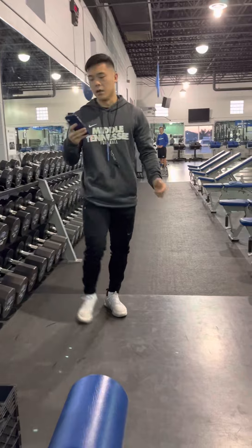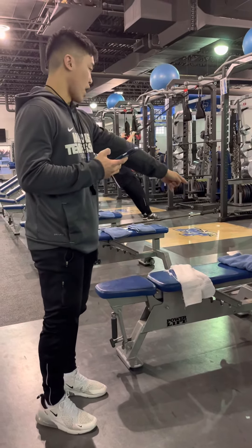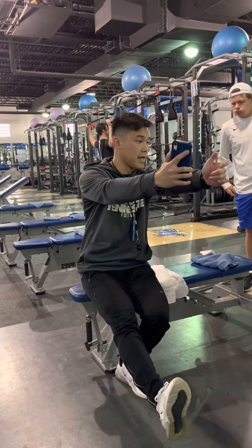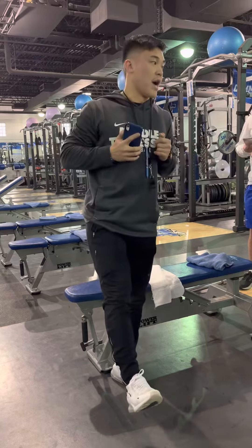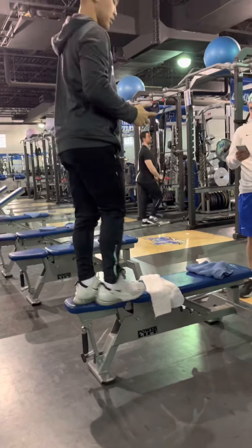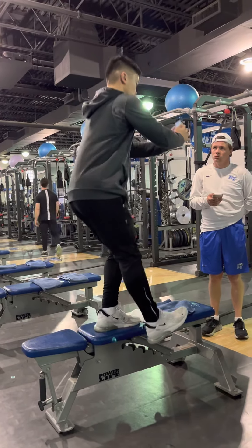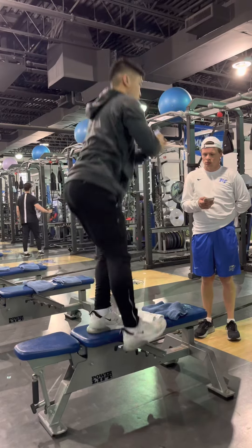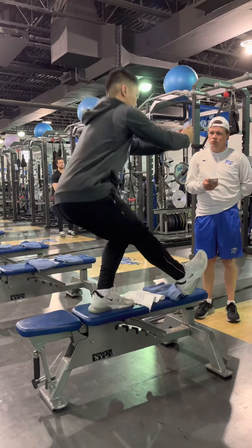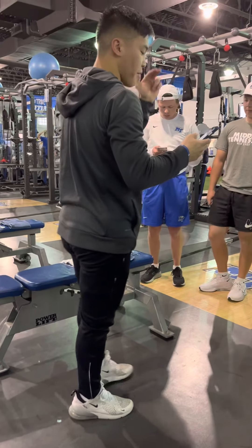That's going to be a 3x5 single leg counterbalance squat. Remember, the butt touches the bench. Push the plate down as far as possible, then come back in on the way up. If that's too easy, go off the bench — that's the next progression. Heel tap here. 3x5.